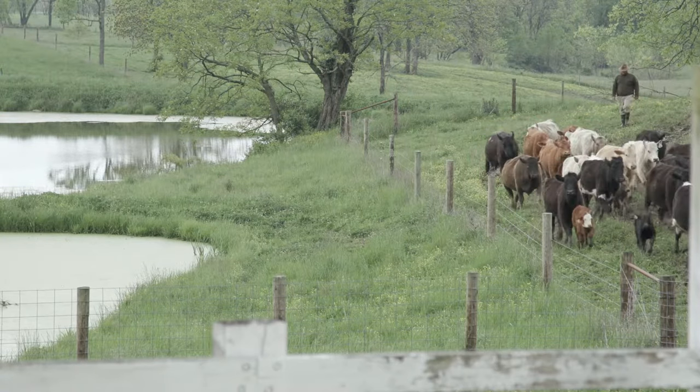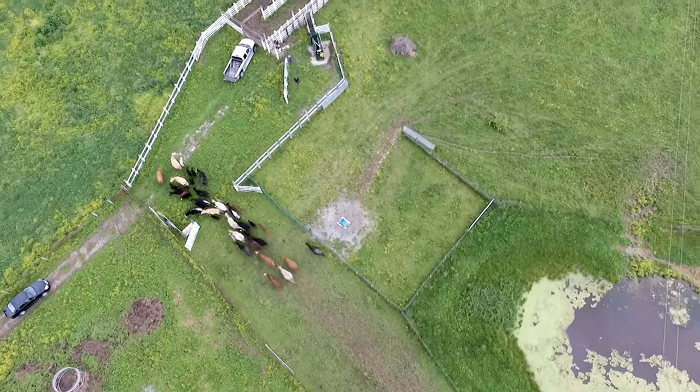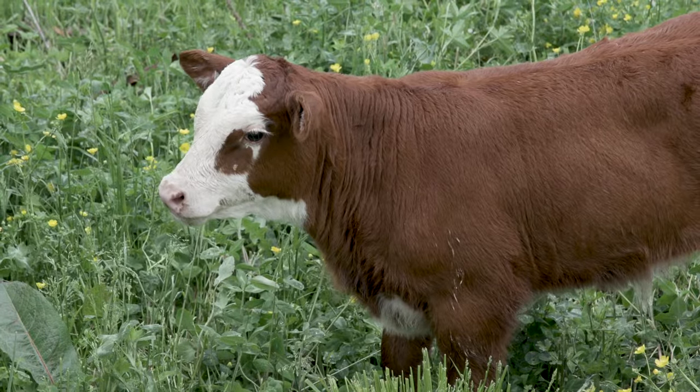We also have one small paddock just in front of our working facility so that when we work and wean our calves, we have somewhere to wean our calves at.